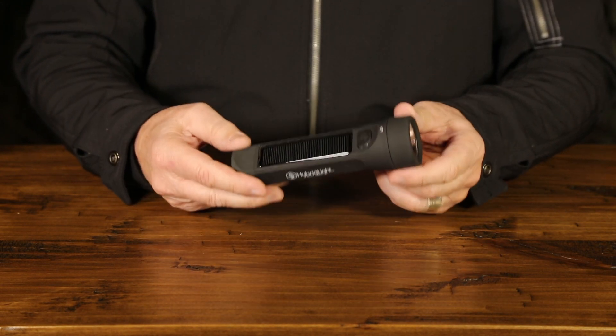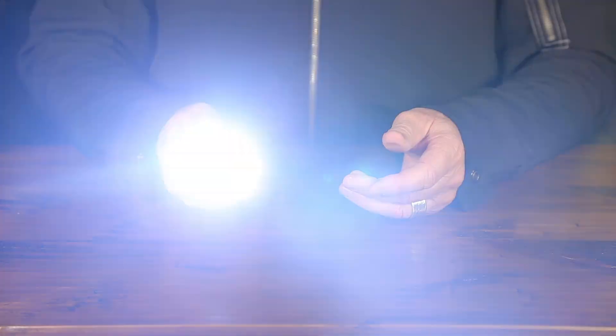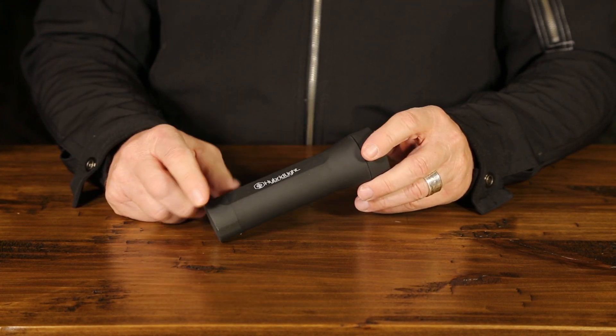The flashlight only weighs 4.5 ounces. It runs 25 hours on a full charge. The Journey 700 has a 2500 mAh lithium-ion rechargeable cell.